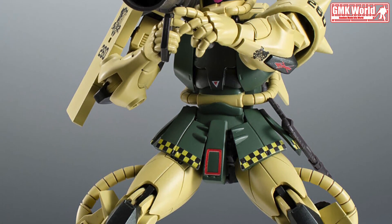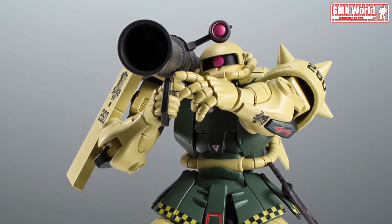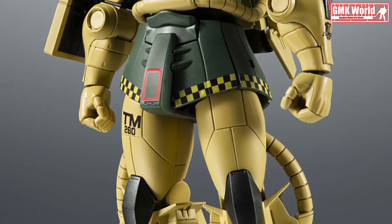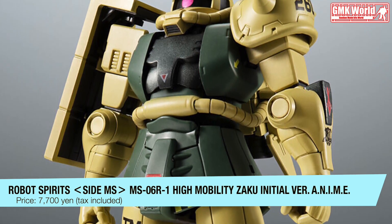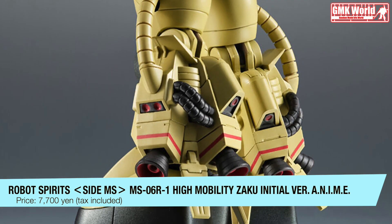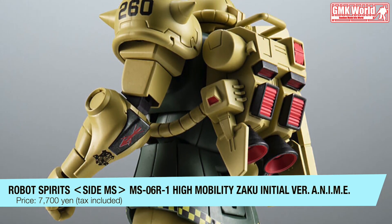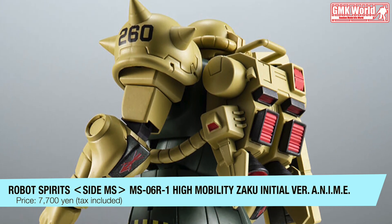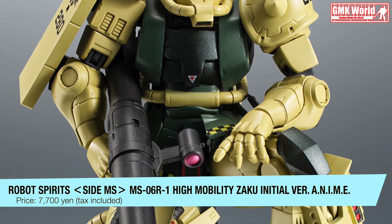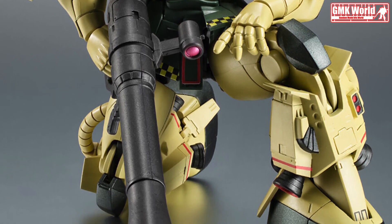The Robot Spirits Side MS, MS-06R1 High Mobility Zaku Initial Version. An initial production mass production type high performance machine, developed after a complete redesign based on test data of the MS-06RP, a modified version of the MS-06F. To improve space mobility, the propulsion device was strengthened, propellant increased, and basic structure and output were strengthened. 22 aircraft were produced and sent to various directions. Although it had problems with maintainability and maximum thrust time, it was highly evaluated.